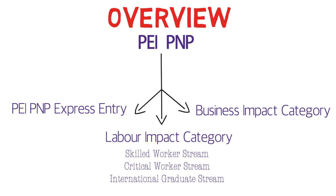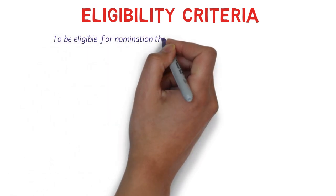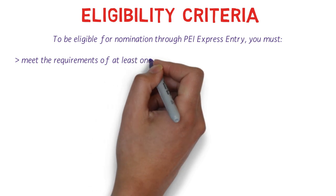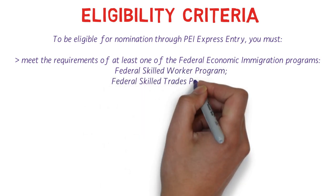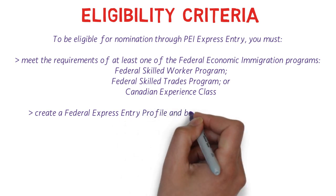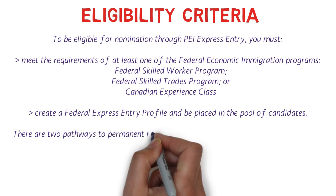Now let's discuss the eligibility criteria. To be eligible for the PEI Express Entry PNP category, you must meet the requirements for at least one of the three federal economic immigration programs: Federal Skilled Worker, Federal Skilled Trades, and Canadian Experience Class — the same programs as in the Express Entry system. You must also have an active Express Entry profile in the Express Entry pool.